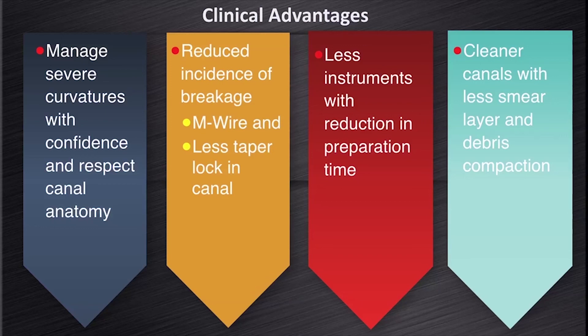I think that you'll all agree that these are very important clinical advantages that we gain when we use the ProTapernext system.